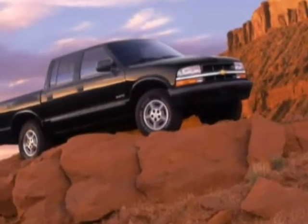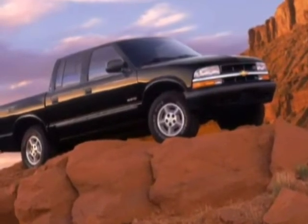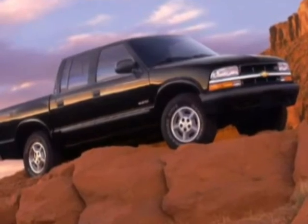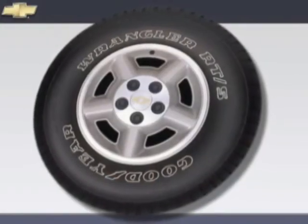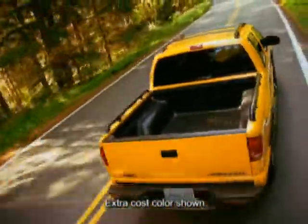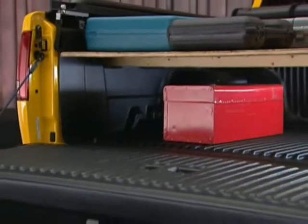The Rugged S10 Crew Cab 4x4 features a body-color grille with chrome bar and gold Chevy bowtie, dual halogen headlamps, front and rear body-color bumpers with a rear step bumper, frame-mounted front recovery hooks, power-heated outside rear-view mirrors, 15-inch five-spoke cast aluminum wheels and all-season steel-belted radial tires, an all-welded steel fleet-side cargo box with double-wall construction and corrosion protection, a pickup bed liner, four convenient tie-down load anchors, and two-tier loading capabilities.